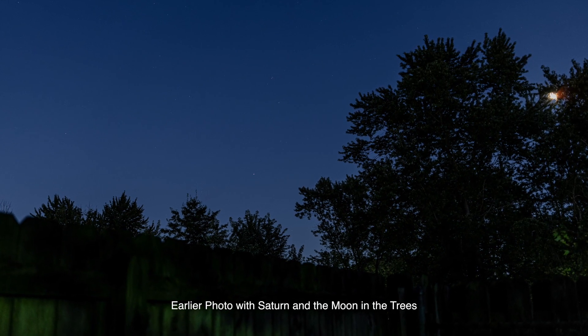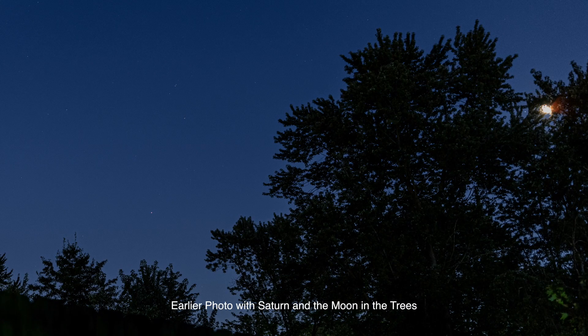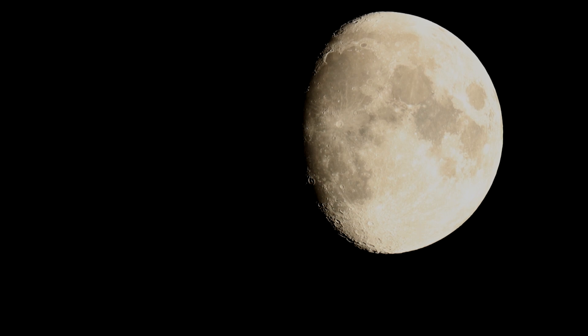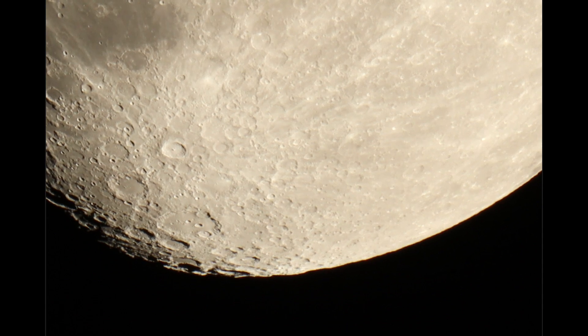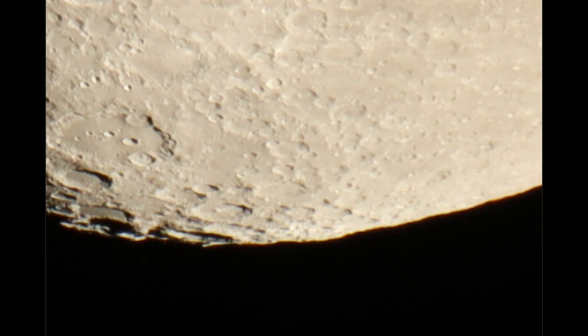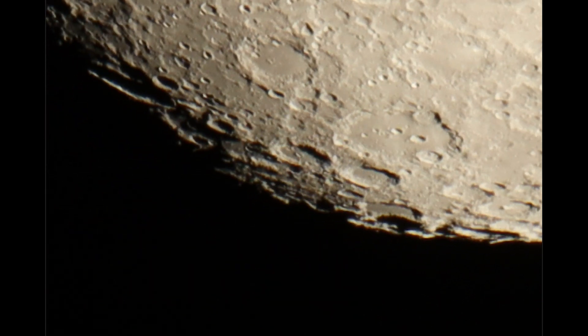Jupiter is almost gone — it's in the trees — and that's at 1600 millimeters. It's gone now. Okay, so let's try to head over to the moon. Hopefully we have it in focus. There's the moon. Let me see — we're at 5x — let's take it up to 10x. There we go. Let me scroll around a little bit.